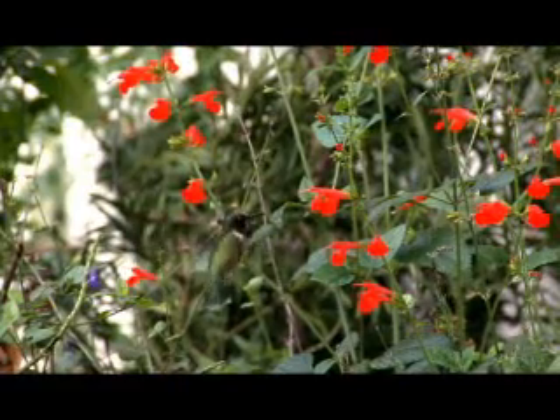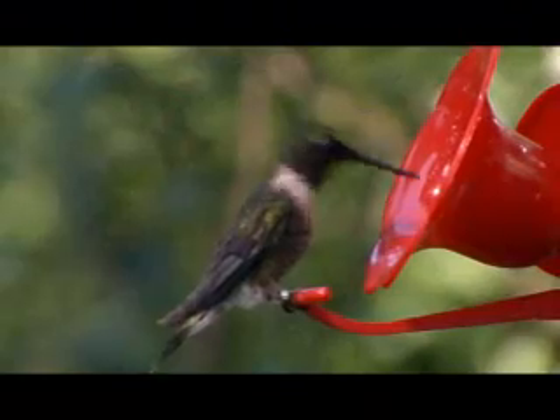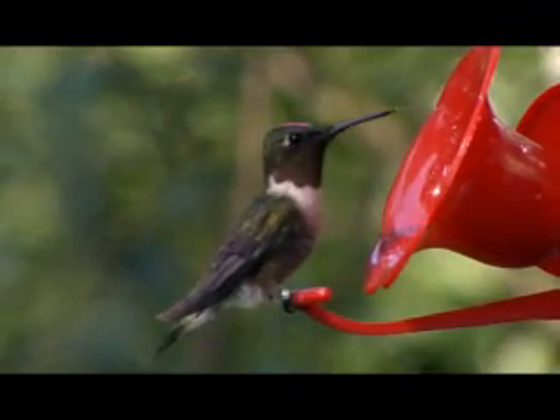The ruby-throated hummingbird is a welcome summer visitor to backyards across most of southern Canada. One of our smallest birds, the hummingbird weighs less than a nickel, but has been known to eat 14 times its own weight in one day.